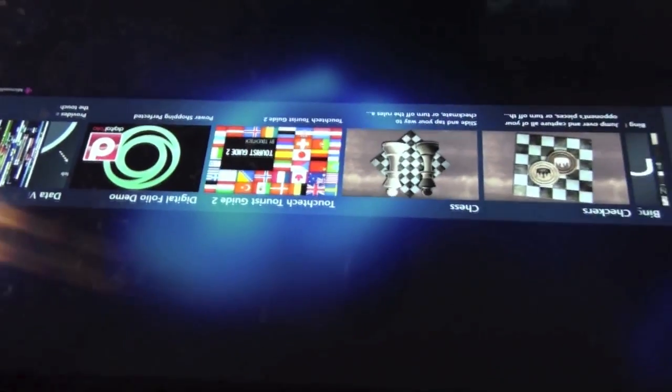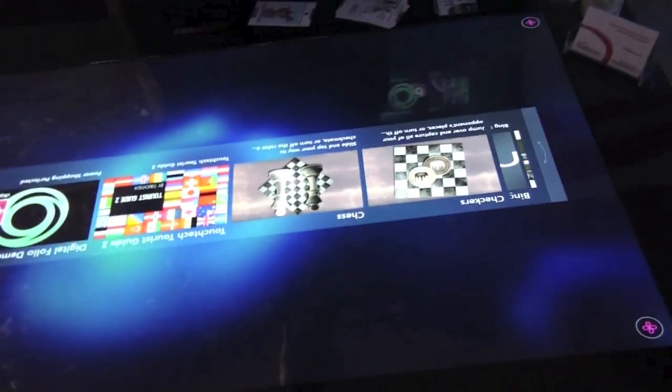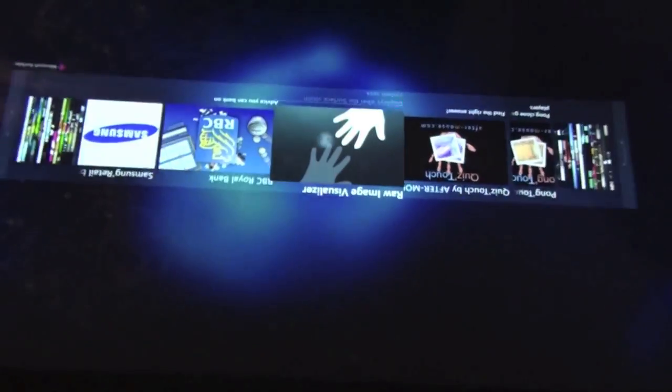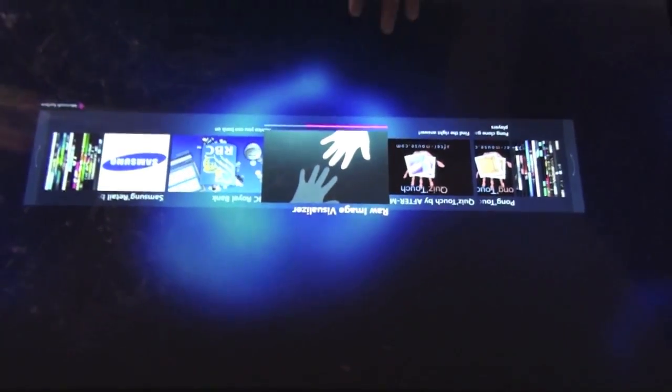This is a very unique collaboration between Samsung and Microsoft. It uses optical technology to create a multi-touch, multi-user experience that allows you to interact with physical objects. This differs from traditional touch technology in that it uses optical sensors embedded into the pixels of the display to both emit and receive infrared information.